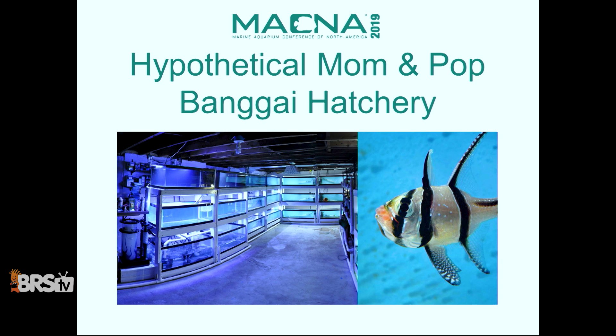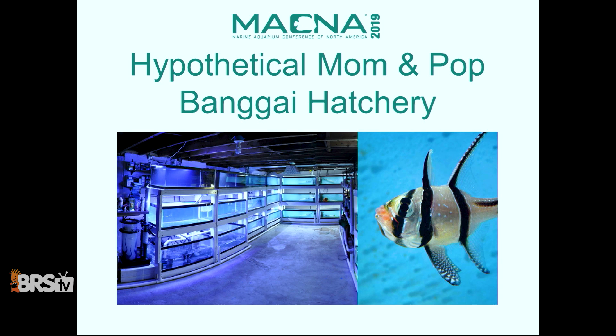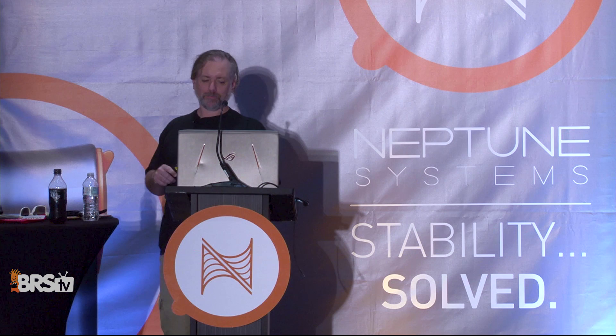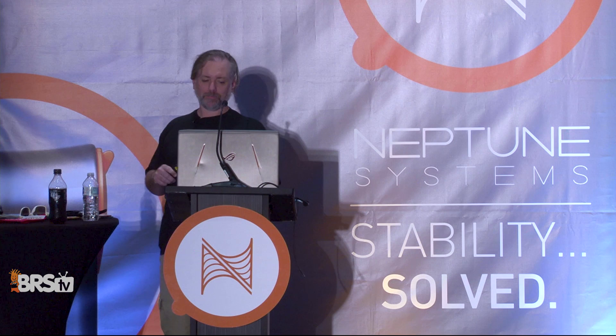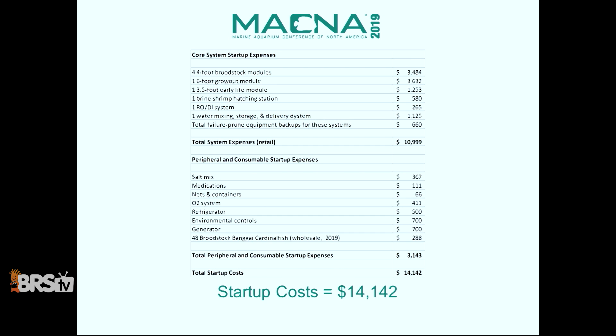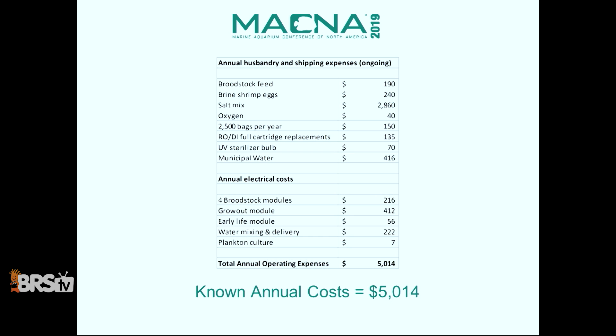I wrote the Bangai Cardinal Fish book and literally worked out: what if I took the research hatchery setup and made it an actual Bangai hatchery? This is a small mom-and-pop thing. I had roughly 400 gallons for broodstock, 75 gallons for incubating early life stages, and 200 for grow-out. These figures take into account no employees, being home-based, no marketing, and not paying yourself for your time. My little hatchery, paying retail for all materials — every screw, every piece of wood — came to $14,000. My known annual costs, going through food, salt mix, calculated out to about $5,000 a year to run.